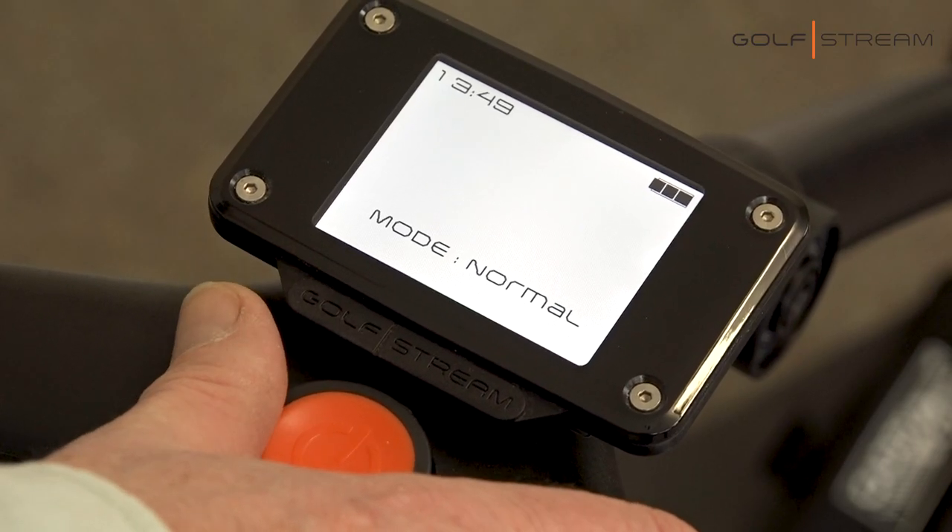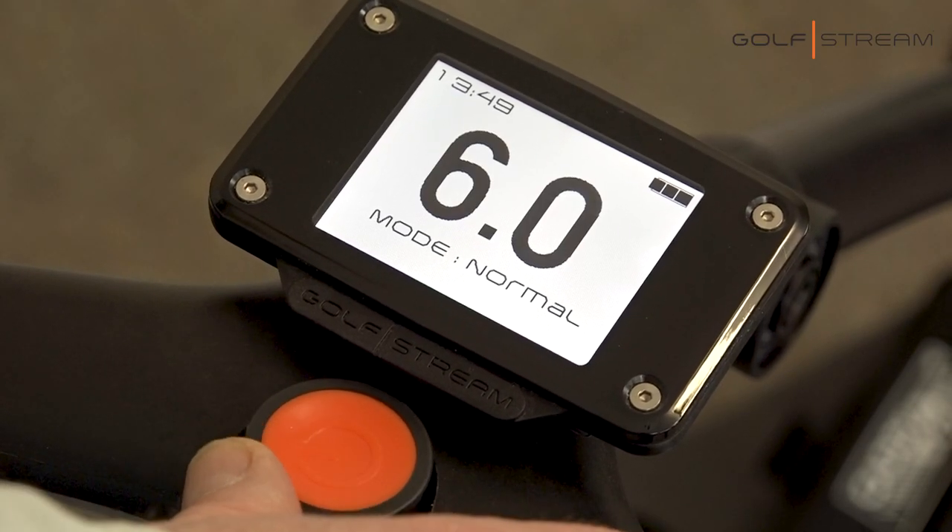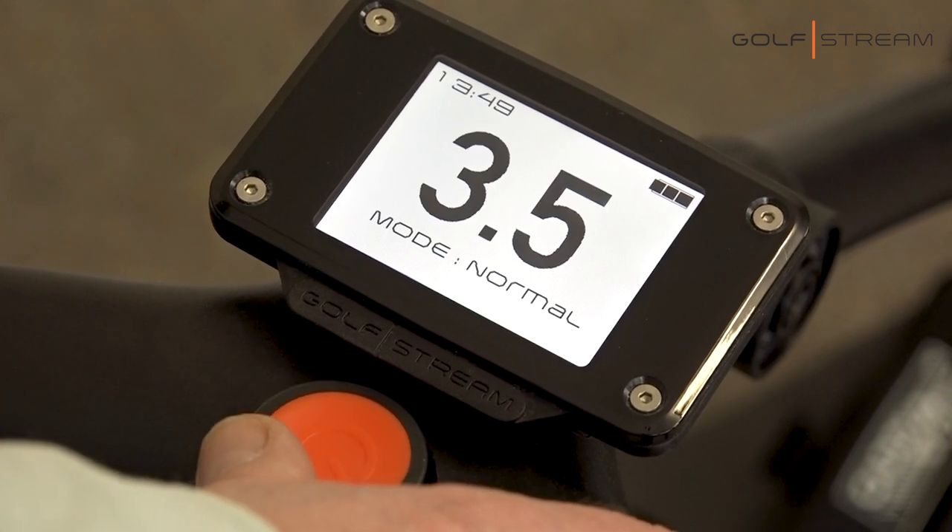You have total control over the speed of your machine with our half speed increments. It'll match your pace precisely.